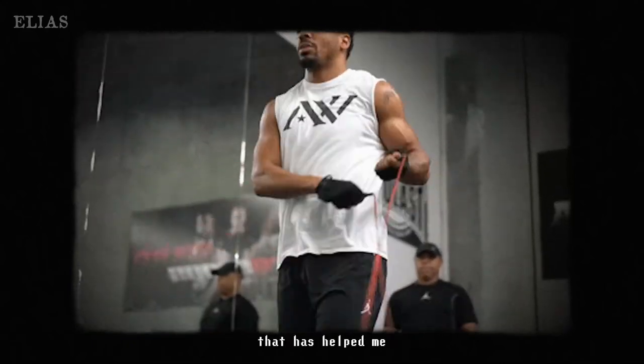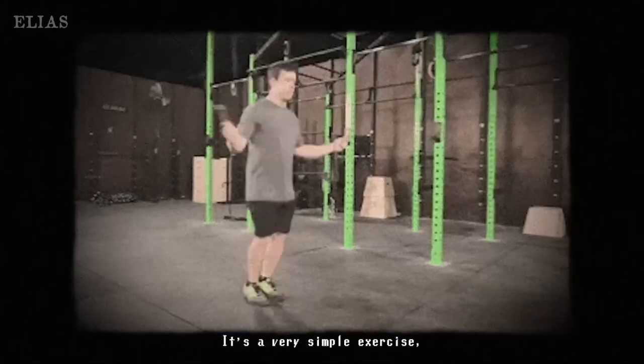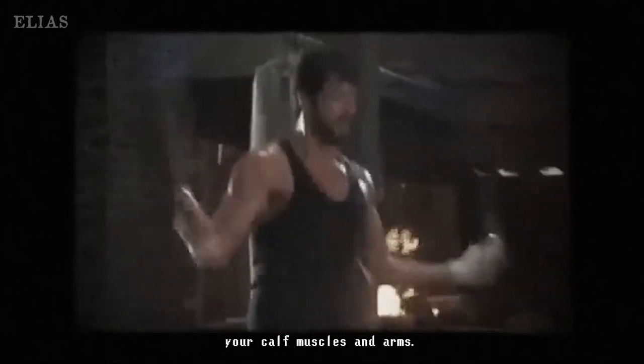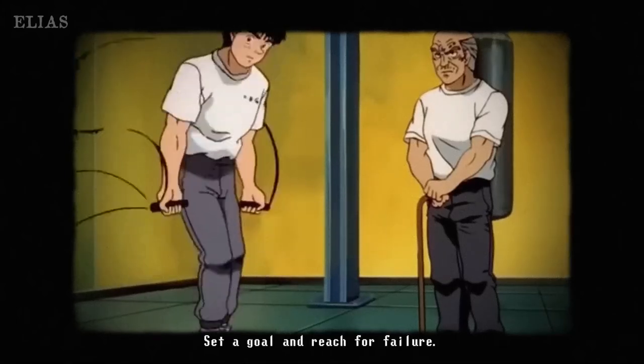Let's kick it up a notch with jump rope. This simple yet super effective exercise is a total game-changer. Not only does it boost your endurance, but it also hones your footwork skills, making you quick on your feet. Nothing feels better than nailing your coordination while giving those calf muscles a serious workout.